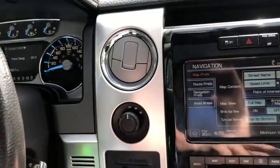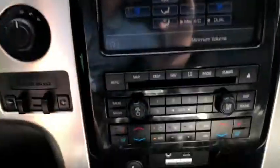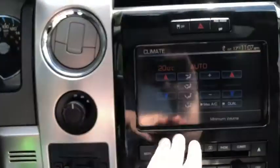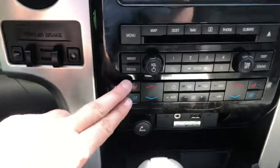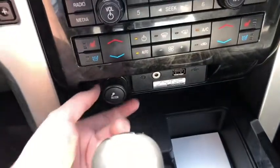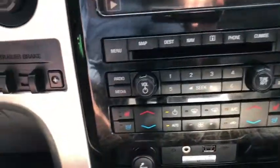You also have dual zone electronic climate control, which can be managed through the touch interface or with the controls just underneath. Down below the touch interface you have your audio controls and climate controls. As you can see, we have heated and cooled seats for both the driver and the passenger. You also have your 12-volt outlet and cigarette lighter down below with your auxiliary and USB plug-in.